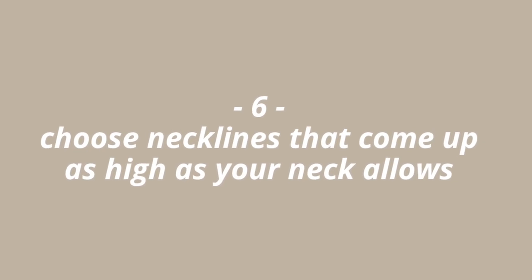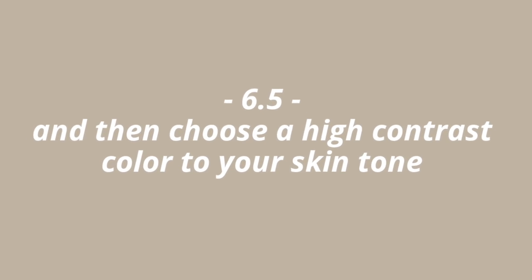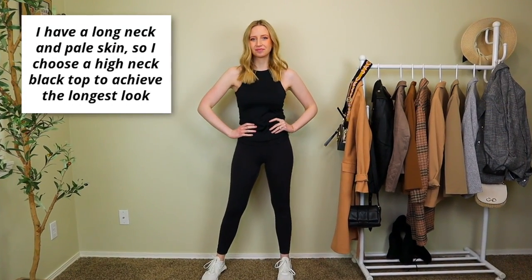Tip number six: look at your neck and your torso. You could have a short or long neck, so try to find tops that come up as high as they can for your neck length. If you have a shorter neck, aim for mid-chest height. If you have a longer neck, you can go for a higher neckline. Then pick a color in high contrast to your skin tone, and match your bottoms to that. This gives you the longest, most proportional vertical color block on your body.